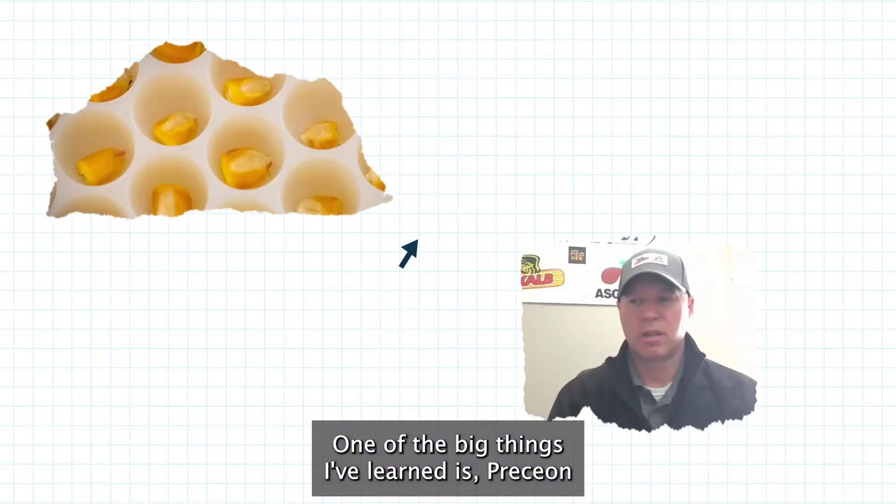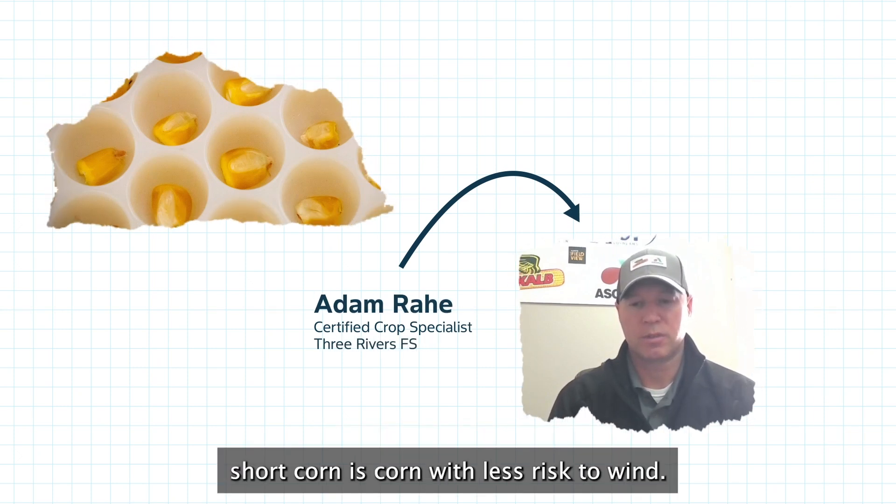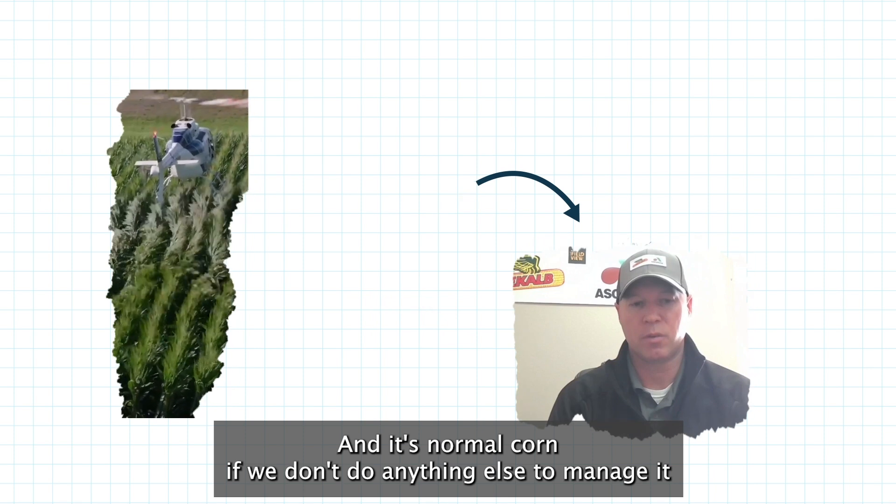One of the big things I've learned is Presion short stature corn is corn with less risk to wind, and it's normal corn if we don't do anything else to manage it more intensely.